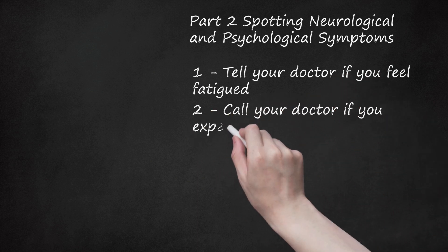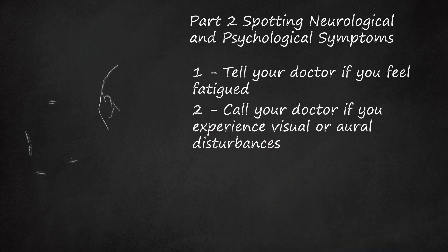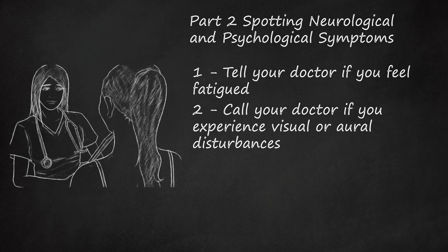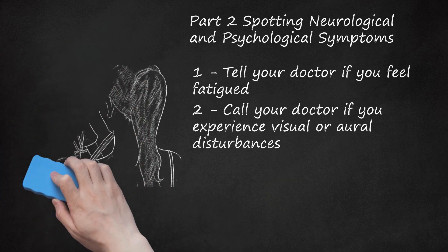Step 2: Call your doctor if you experience visual or oral disturbances. Many Morgellons victims report experiencing visual or oral disturbances. Visual disturbances might include blurred vision or other problems seeing clearly. Oral disturbances include tinnitus, or a ringing in the ears. These visual or oral disturbances may or may not be directly related to Morgellons — consult your doctor if you suspect they are. Visual and oral disturbances must be paired with other physical symptoms to be an indication of Morgellons. Before suspecting Morgellons, try to rule out other potentially life-threatening causes.